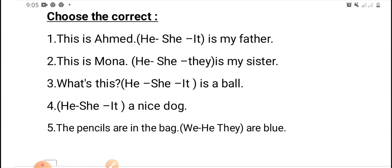Number two: this is Mona. He, or she, or they — is my sister. Excellent — she.